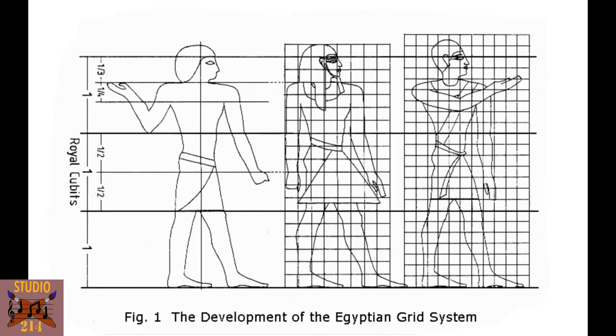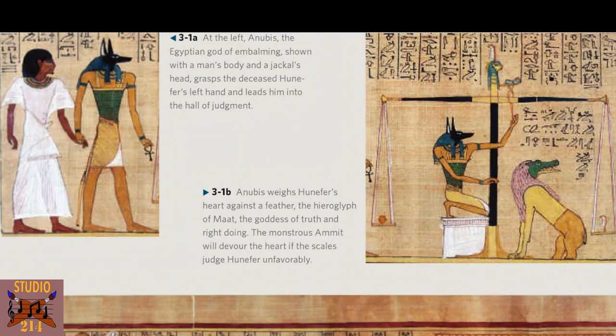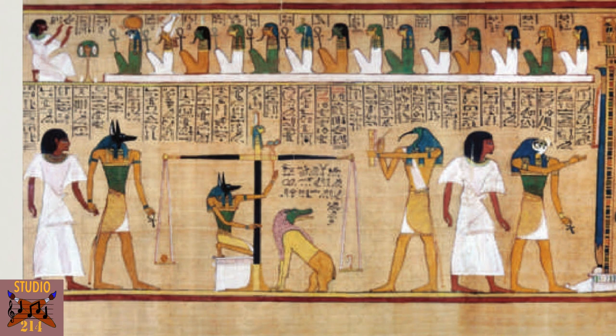They even had a grid they used for centuries that showed the exact proportions to be used. It isn't that there weren't skilled artists who couldn't do any better — this was just the official state art style, the art required by priests who told the scribes what to write and draw. Your afterlife depended on it. They were all pictographs, so they were all drawings. And if you look at Hunnafer's Judgment, you can see hierarchical figures and hieroglyphics in the background, both being used.